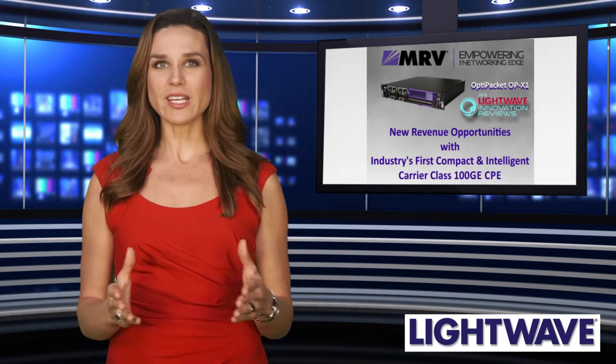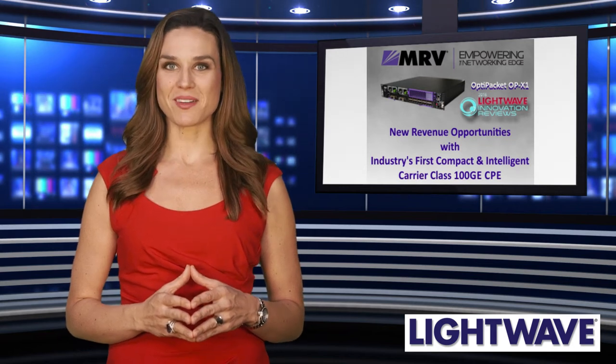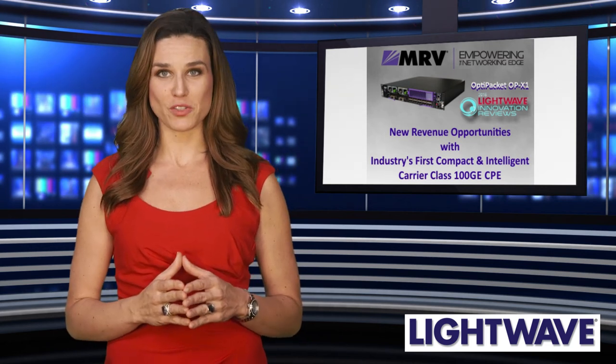The OPX1 is fully integrated into MRV's ProVision service orchestration and management system. ProVision enables the complete provisioning, management, troubleshooting, and reporting of packet and optical services.